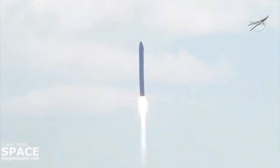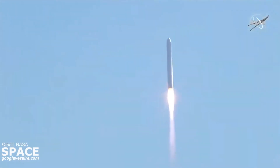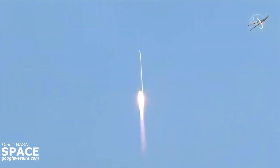Engines are at 100%, attitude nominal, report pressures, and all subsystems are nominal. The SS Katherine Johnson takes flight on this, the 59th anniversary of John Glenn's Mercury flight, carrying 8,000 pounds of cargo to the International Space Station. Good performance on the first stage so far. Engines are at 100%, all systems are nominal.